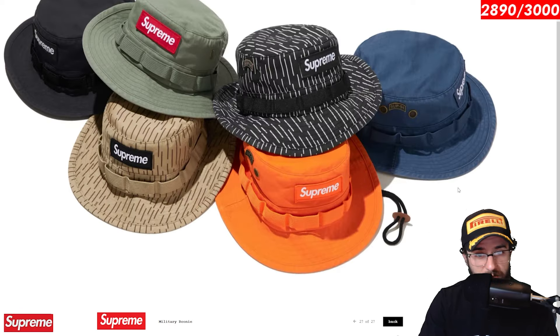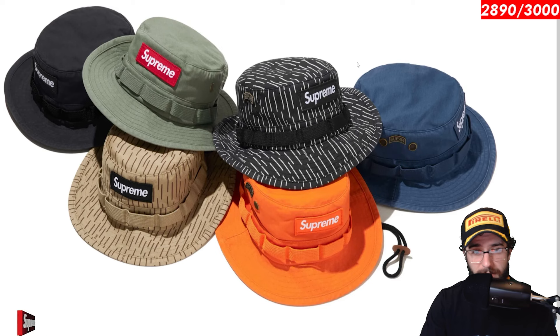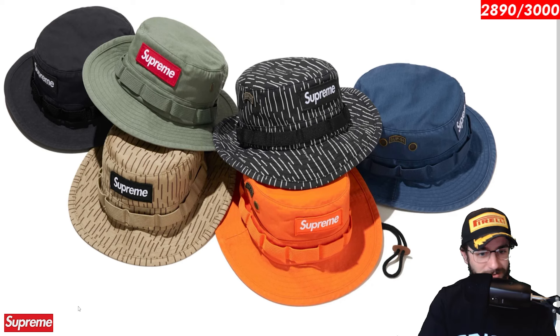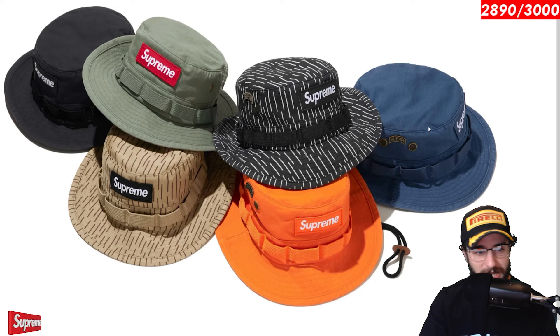Here is another one. Military boonie released for week one. I said it in my week one video, but I think the six or the five panel is a bit better. But this boonie is there for all the boonie enthusiasts. Stash your little things on the brim with the strap right there. I don't know what you do with that, but it's on every single boonie for some reason.